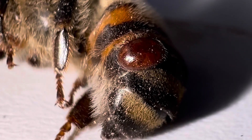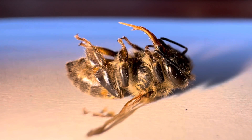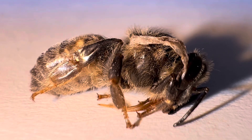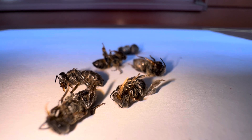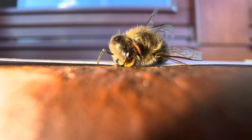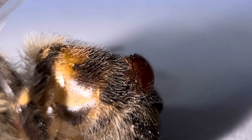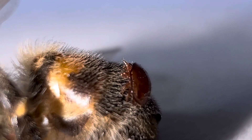Thrown-away capped brood and misshapen young workers with deformed wings are the most frequent symptoms of high Varroa infestation. Diagnosis is easy when observations of the bee colony are diligent. Without treatment, the invasion is mild only in the absence of bee viruses, but coexistence with viruses dramatically worsens the disease outcome. Varroa is a vector for viruses, and their spreading rate increases rapidly as the colony declines.